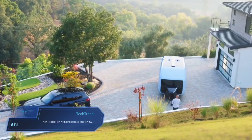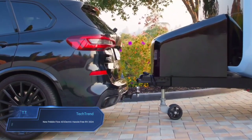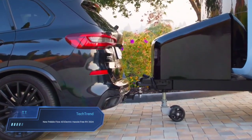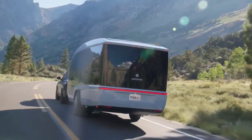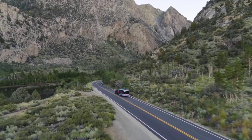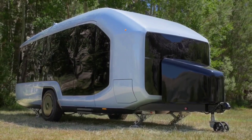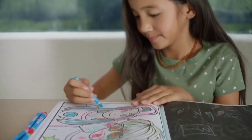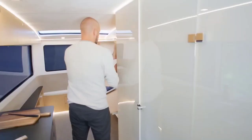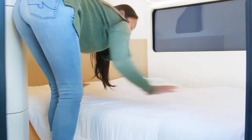The new Pebble Flow all-electric hassle-free RV 2024 is a game-changer in the world of travel trailers. Its sleek and aerodynamic design not only catches the eye but also houses a robust 45 kW EV battery and a dual-motor active propulsion assist system, ensuring a powerful and eco-friendly journey. Inside, the RV offers a spacious and comfortable haven for up to four people, complete with modern amenities like a fireplace, a smart connect unit and a side-opening terrace, making it an ideal retreat for both road trips and camping adventures.